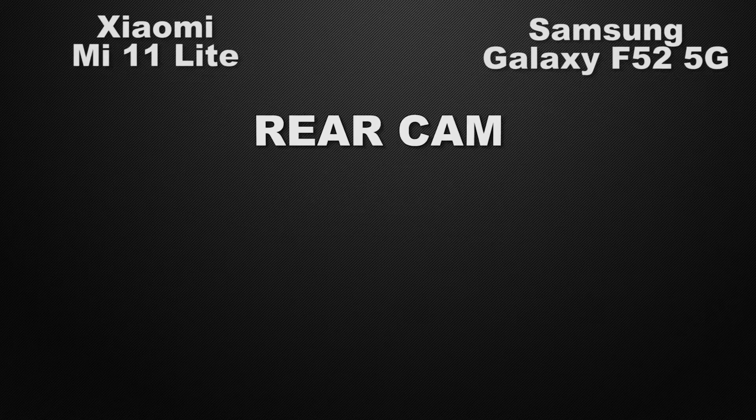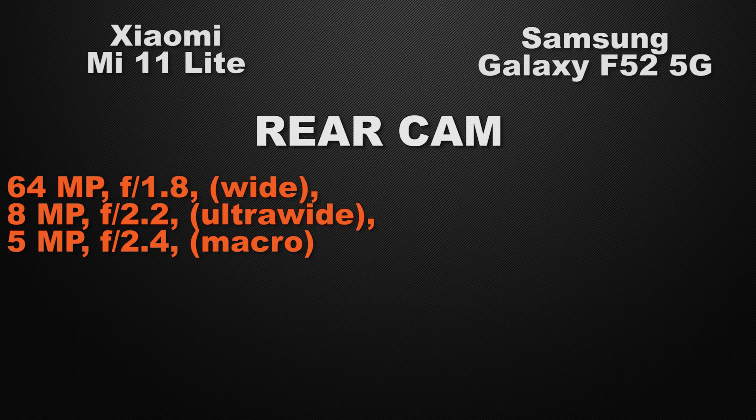Let the comparison start with the camera. Talking about the rear camera, the Mi 11 Lite has a triple camera setup: 64 megapixel wide camera, 8 megapixel ultra-wide camera, and 5 megapixel macro camera.